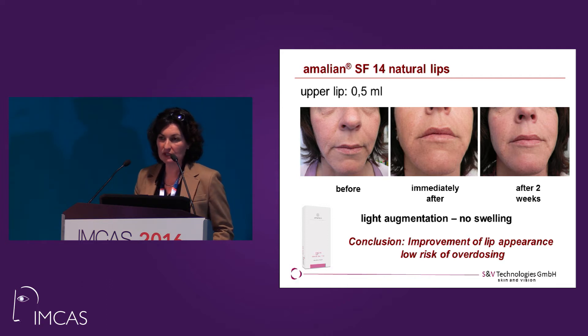The lightest product in this line is SF14. It's called Natural Lips because it's a very nice product to use on the lips. You can use it in the vermilion border because it's light enough to give a nice shape, but you can also use it for light augmentation — so it's suitable for all areas on the lips. It gives an improvement in appearance with a low risk of overdosing, which is exactly what patients like — they want a natural look, and that's the product to apply.